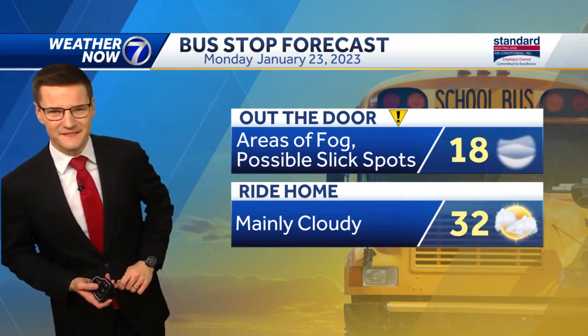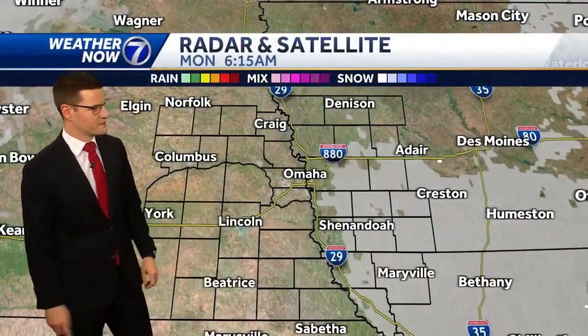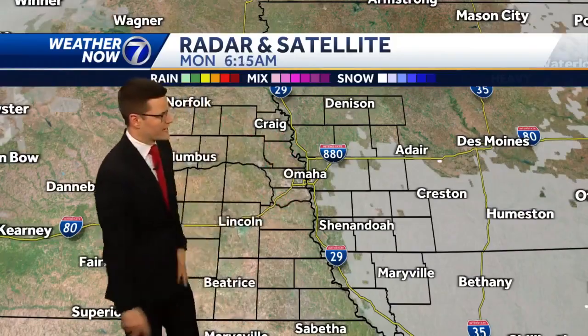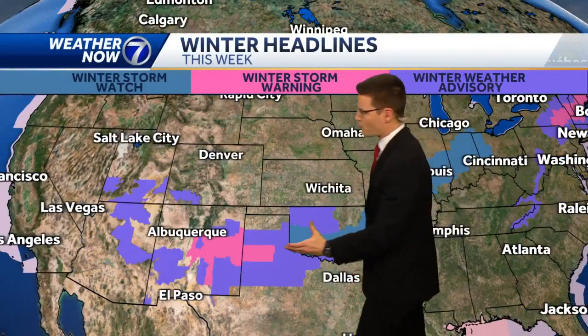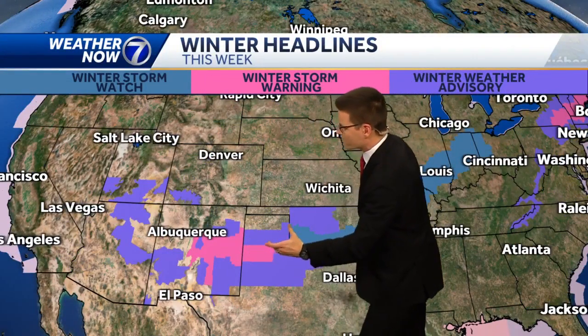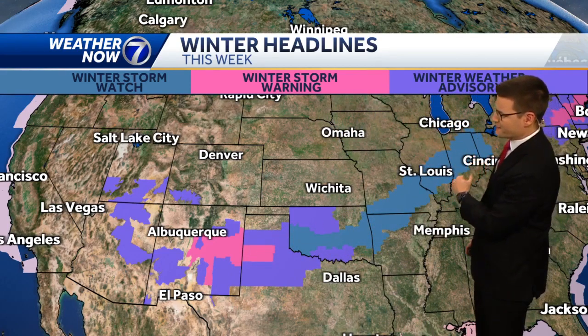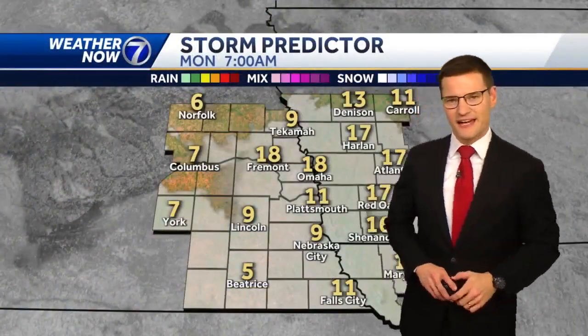We should see some peaks of sunshine at times with temperatures right around the freezing mark later today. Outside of that fog, it's going to be a little more quiet for Nebraska. There's a big storm system bringing some snow through parts of New England, and then another system back in the Four Corners region, but this one looks like it's going to stay more off to the south. You can see winter storm warnings and winter storm watches extending all the way from New Mexico through Saint Louis and up through Indianapolis.